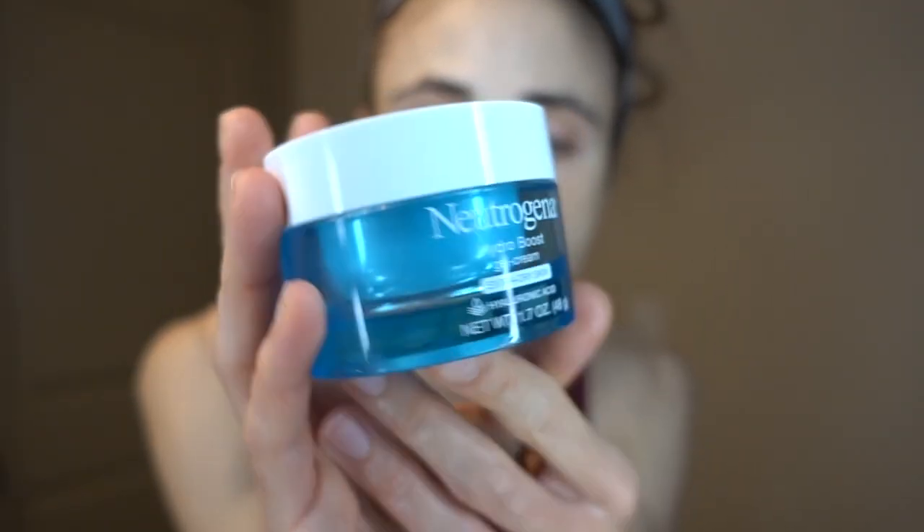I've used the Neutrogena Hydra Boost Gel Cream — the extra dry skin formula — which is fine for oily and acne-prone skin, fragrance-free, and well-tolerated. I've also been using the Hada Labo Skin Plumping Gel Cream, which is also fragrance-free and very similar, perhaps slightly better in its hydrating properties. You only need a tiny dollop — it goes a long way and you just want a nice film over the surface of your skin.